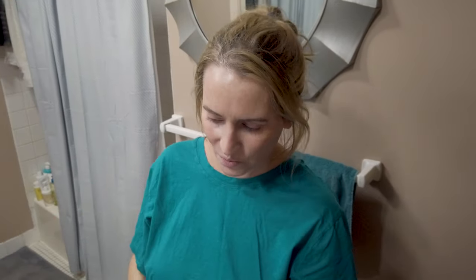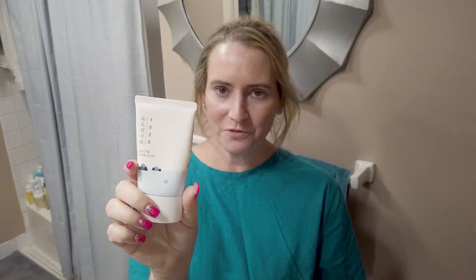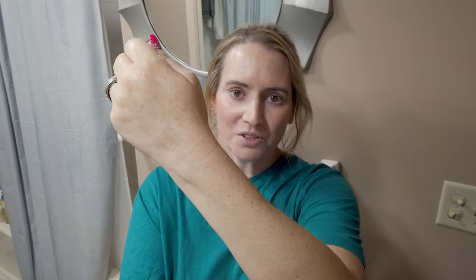Next up, the Round Lab Dope Sunscreen SPF 50. Round Lab has some really nice sunscreen options and I've been pretty happy with all the ones I've tried. When I finished up my Klairs sunscreen, this one became my next go-to — I leave it right on my counter and reach for it out of habit unless it's cold or dry outside. Fragrance-free, alcohol-free, very nice finish, and works nicely under foundation.